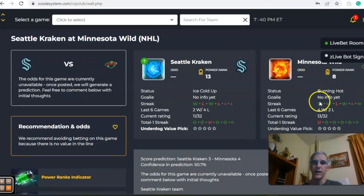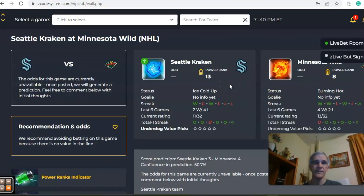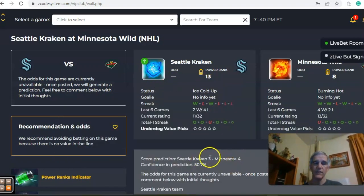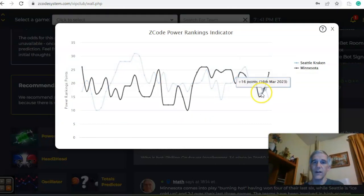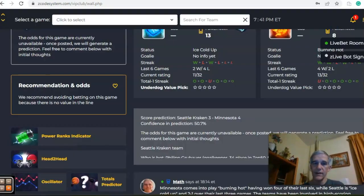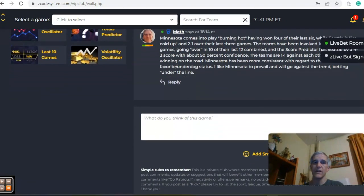Seattle and Minnesota: Minnesota is burning hot, coming off two straight wins and four and two over the last six, while Seattle is two and one over the last three and two and four over the last six. On the total streak, overs are five out of the last six for both Seattle and Minnesota. The score predictor has a four to three score with only 51% confidence. On the power ranks indicator, Minnesota has trended upward from 15 to 24, while Seattle is down to plus 14 — their lowest since February 28th. In the end, I'm going against the trends: I like Minnesota to win this one and go under the line.